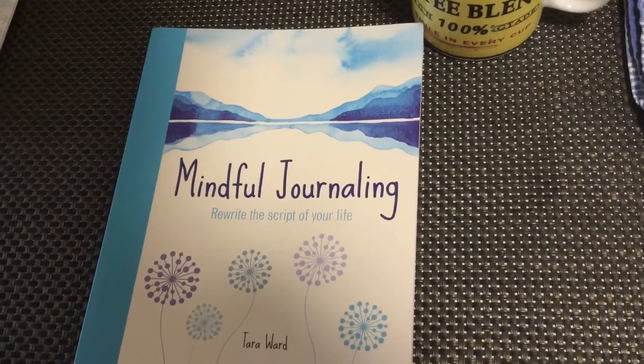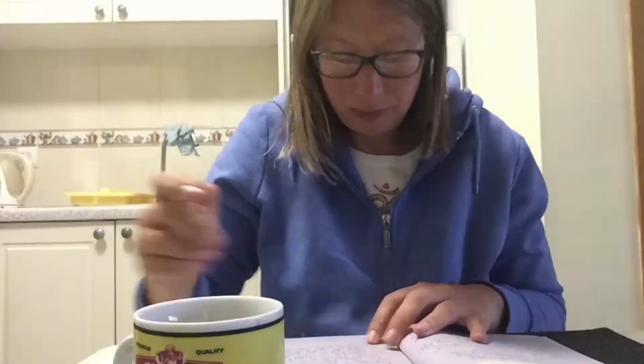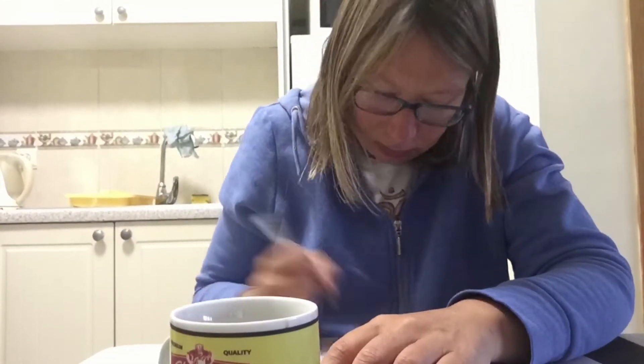I'm starting off today with some mindful journaling and my usual mint tea. Thanks so much for watching — here's what I'm eating today.